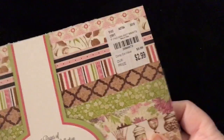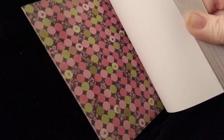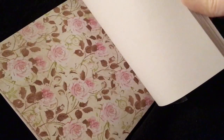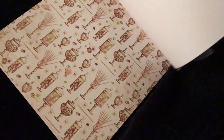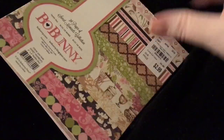The next one is Bo Bunny Sweet Moments. Here is the SKU. Look how pretty that is — candies. I love those candy jars. And the florals are so pretty. Oh dang it, I passed them again — I'm going to stop on it. Look at those, isn't that pretty? So there's that one.